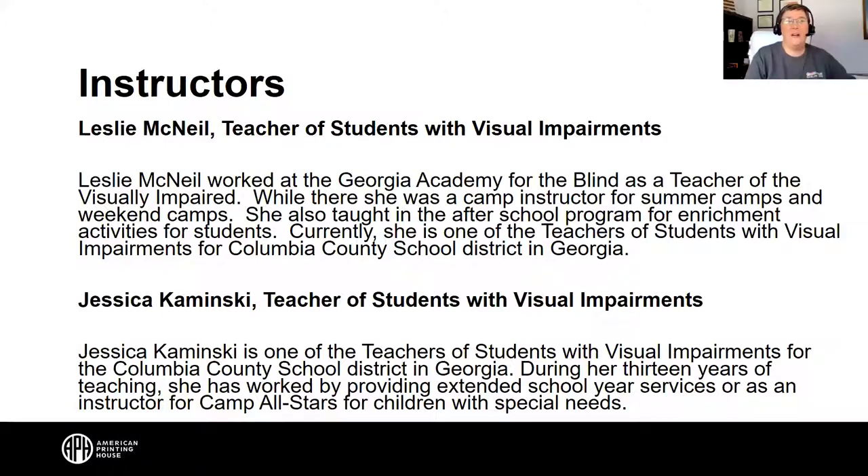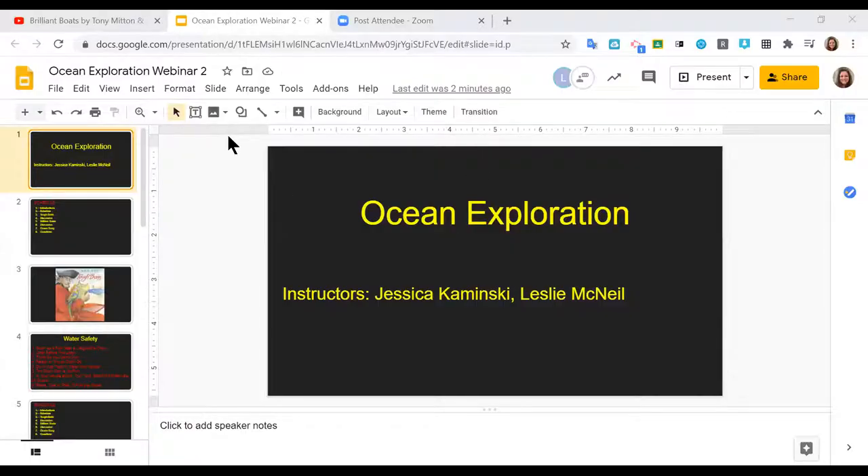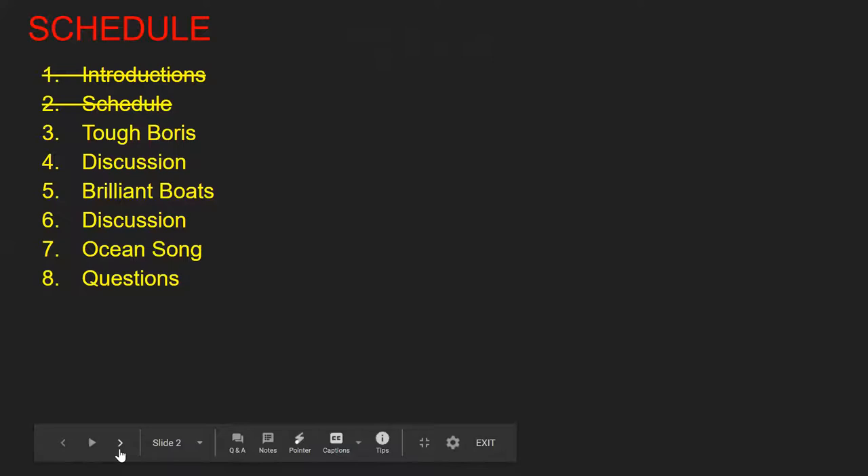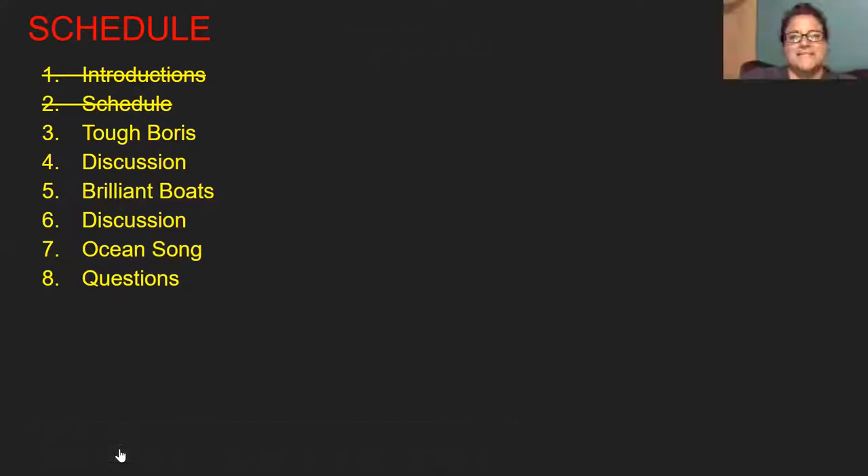Welcome, Sophia. Welcome, Giselle. We're glad to have you with us today. I'm going to turn it over to your instructors and off we go for exploration of that ocean.